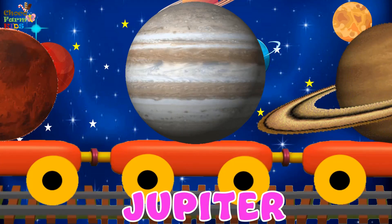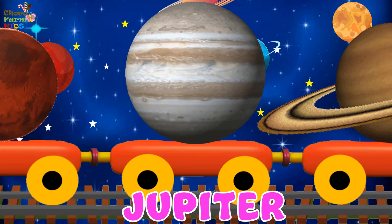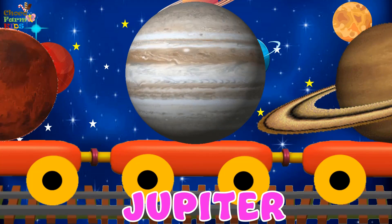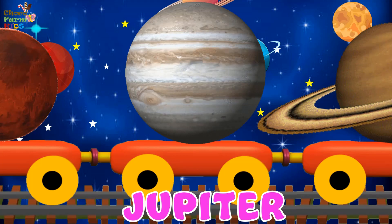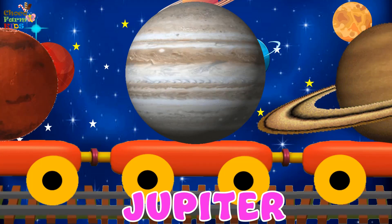Jupiter. Jupiter is the largest planet in the solar system. It is a gas giant made of many gases. Jupiter spins the fastest, hence it has many storms in it. It has 79 moons.